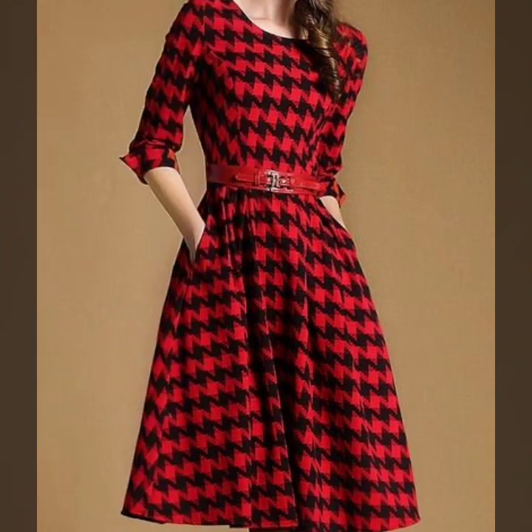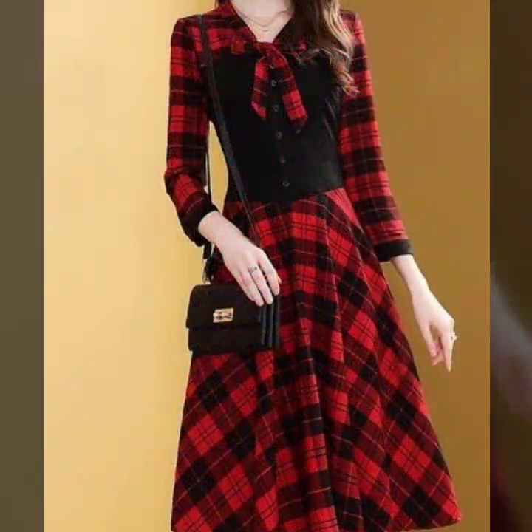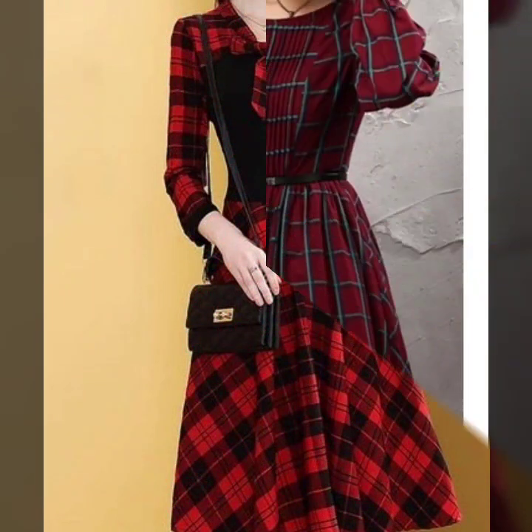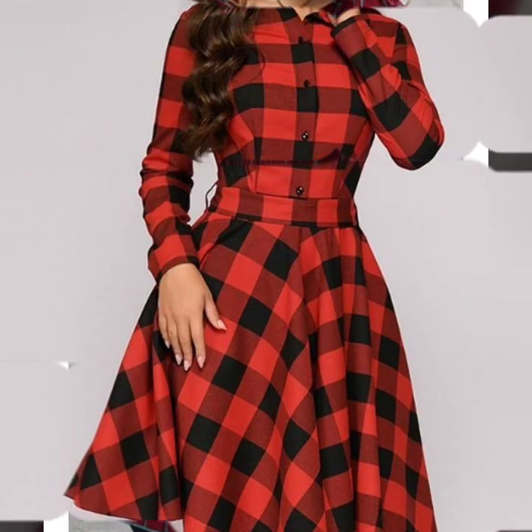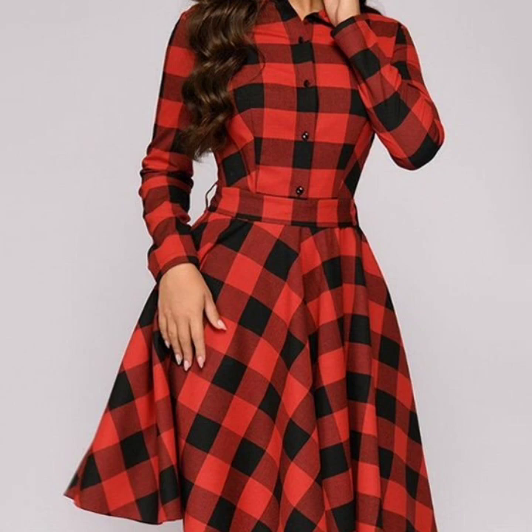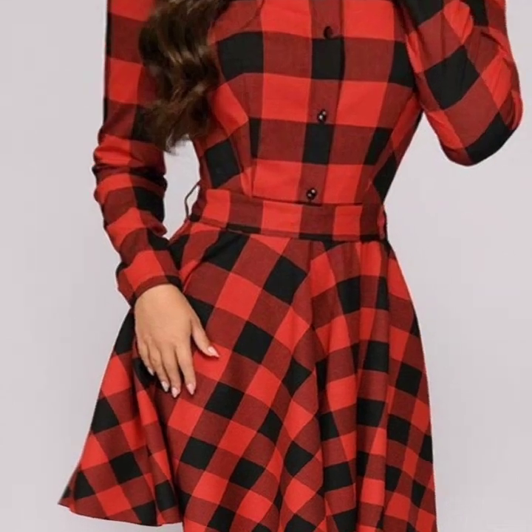If you are loving these beautiful plaid skater dresses, please do like my video. Subscribe to my channel if you have not subscribed yet, and if you have subscribed, please also click the bell icon so you will get notifications of all of my videos.